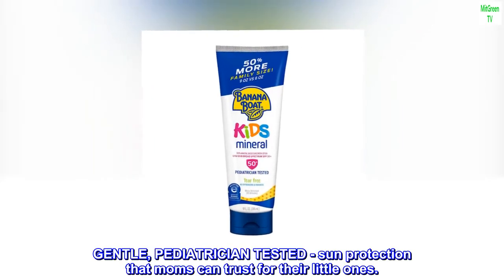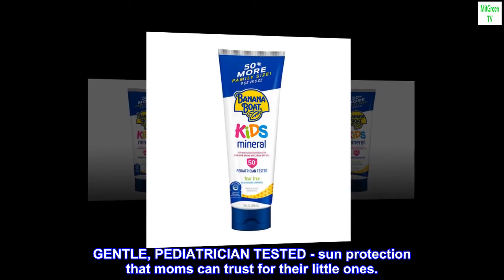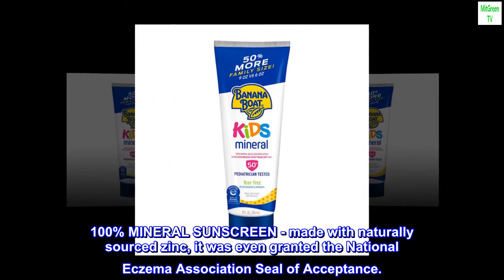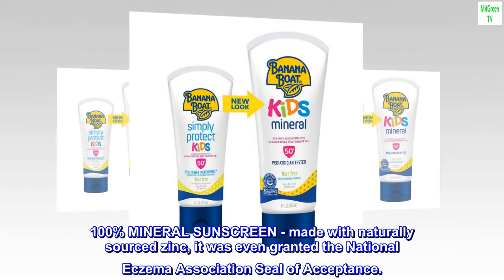Gentle, pediatrician-tested sun protection that moms can trust for their little ones. 100% mineral sunscreen, made with naturally sourced zinc, it was even granted the National Eczema Association seal of acceptance.